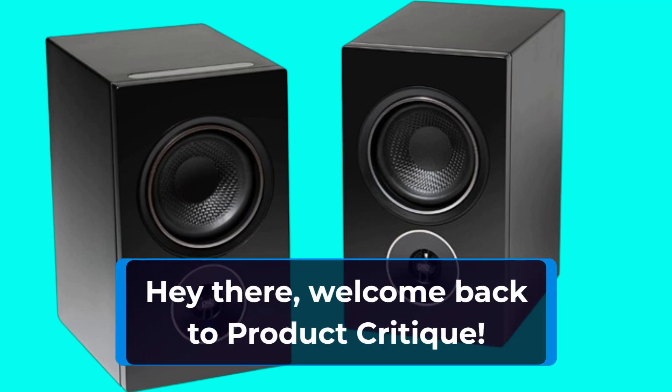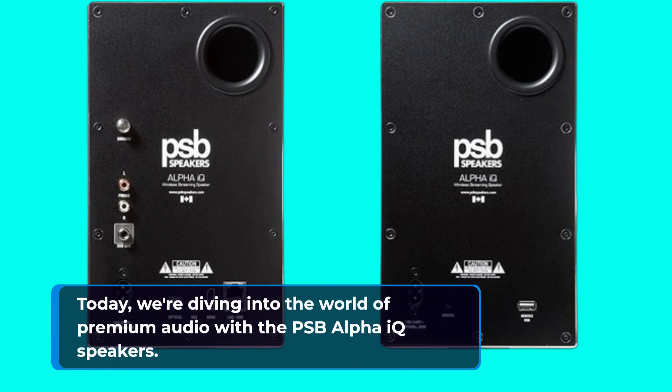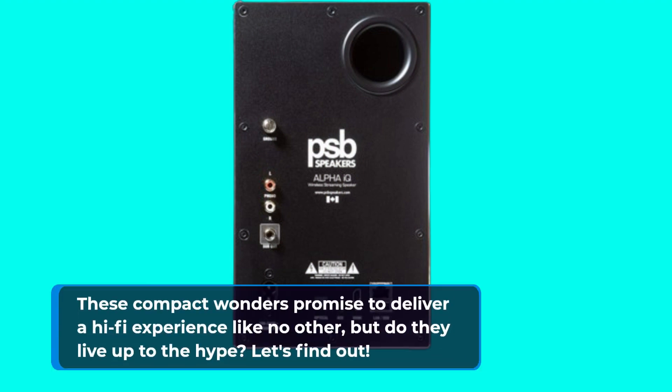Hey there, welcome back to Product Critique. Today, we're diving into the world of premium audio with the PSB Alpha IQ Speakers. These compact wonders promise to deliver a hi-fi experience like no other, but do they live up to the hype? Let's find out.